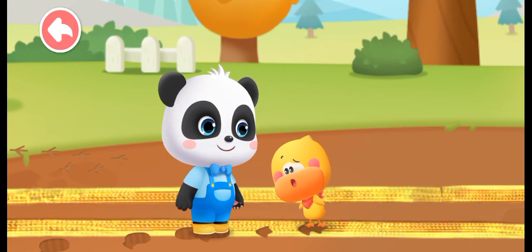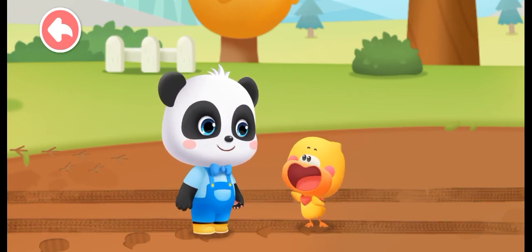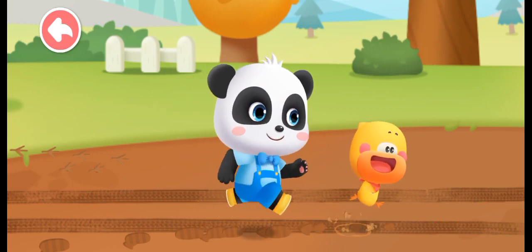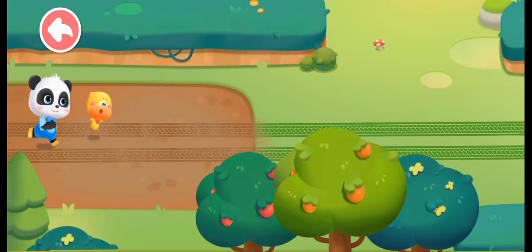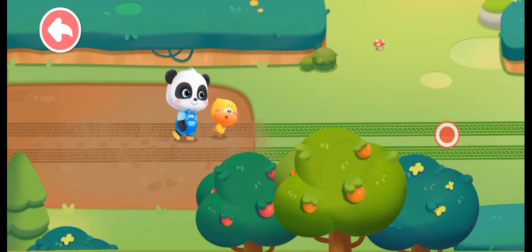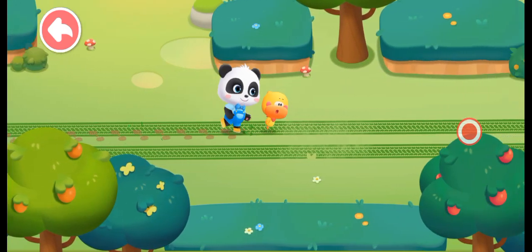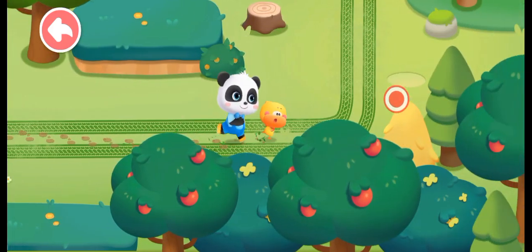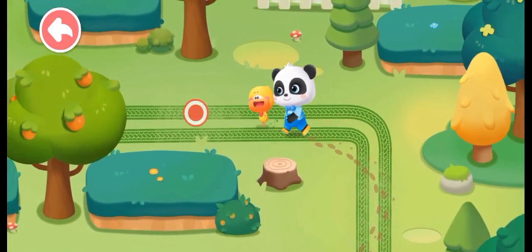Whose long footprints are these? Let's find out. Kids, follow the footprints. We can find it as long as we follow the footprints.